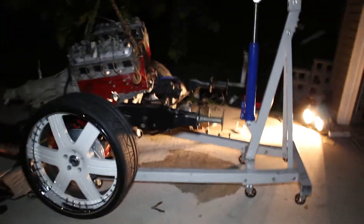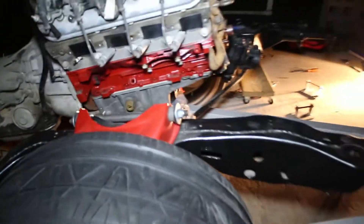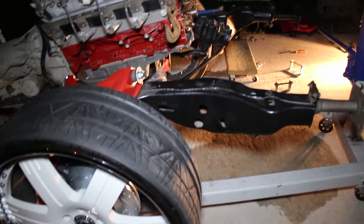All right y'all, it's 9:30, I'm still out here. I'm finna wrap it up, though, finna start putting stuff up. Got the mounts made — well, I'm not going to say welded together because I did a horrible job on them, but they holding.